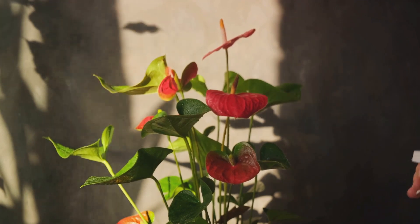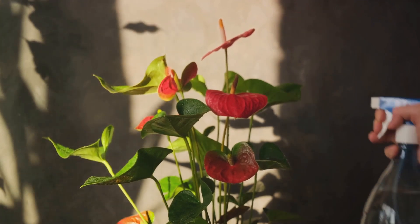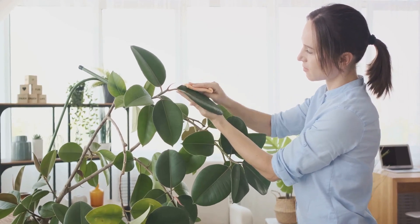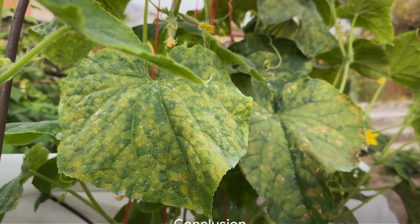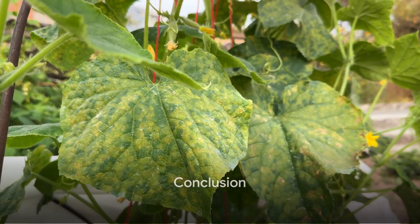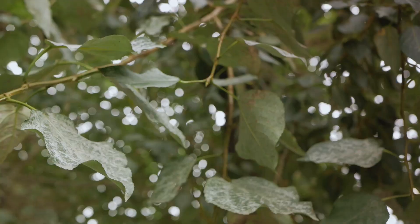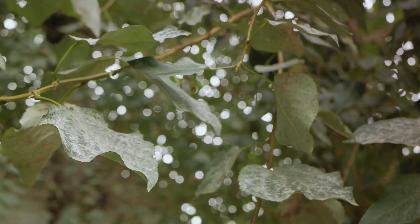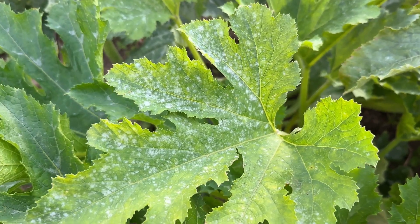Remember, the goal is to protect your plants while causing the least harm to the environment. With the right measures, you can keep your indoor garden gnat-free. So we've covered powdery mildew, root rot, spider mites, and fungal gnats. Let's recap. Powdery mildew — that ghostly white coating — can be fought with a simple mixture of baking soda and water.